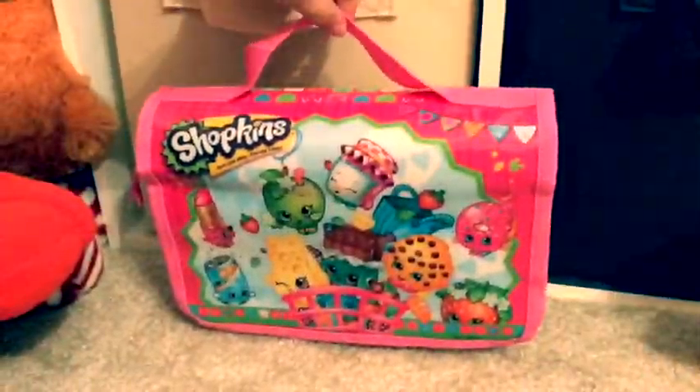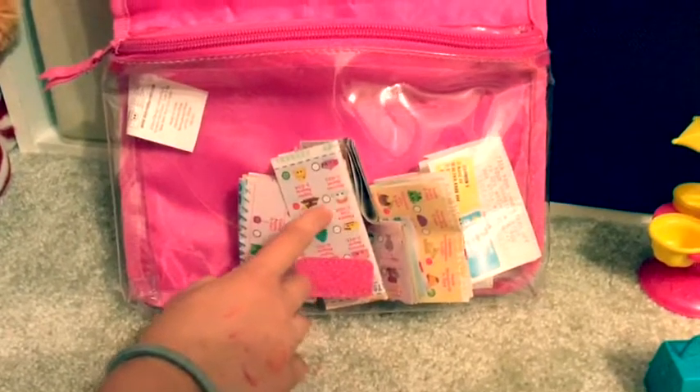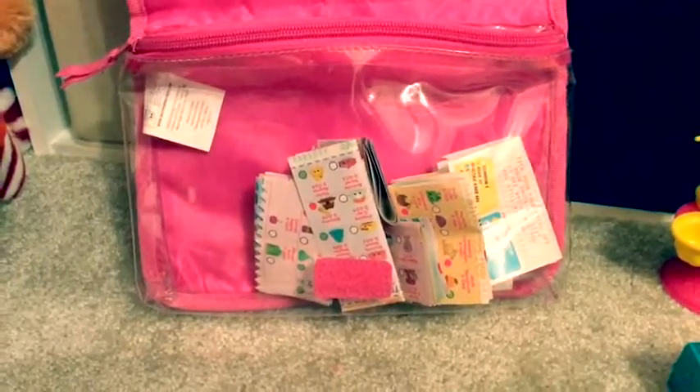This is my Shopkin bags that I keep all my Shopkins in. And these are just little papers that tell you all the Shopkins' names.